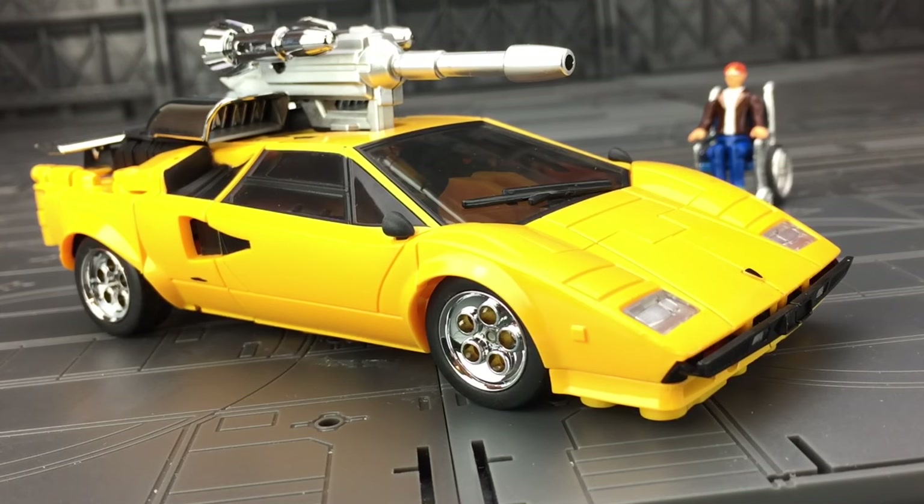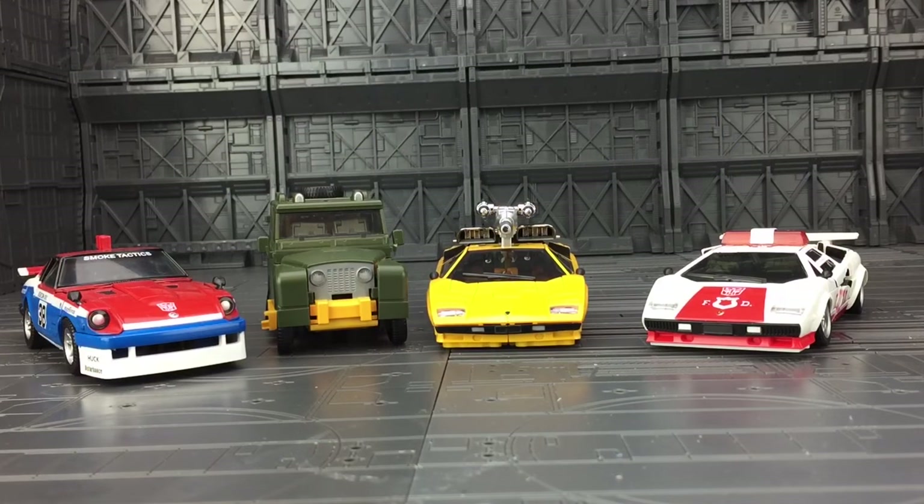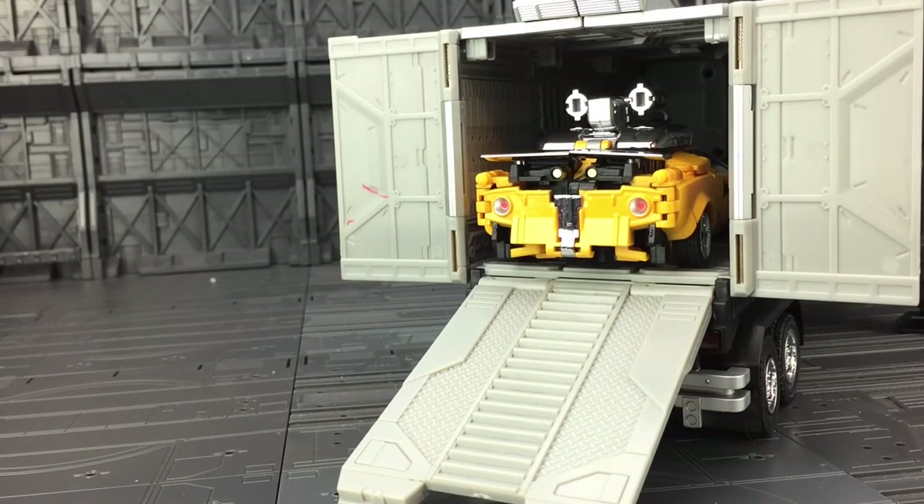We have a really nice weapon mounted option on the top, very much like what we got with Lambor. The design of the gun and the rockets on the side actually looks a lot more natural than what we got with the Lambor mould. Size-wise, I think he looks incredible alongside the Autobot companions, and even with his weapons on, he fits comfortably inside the back of the MP10 trailer.